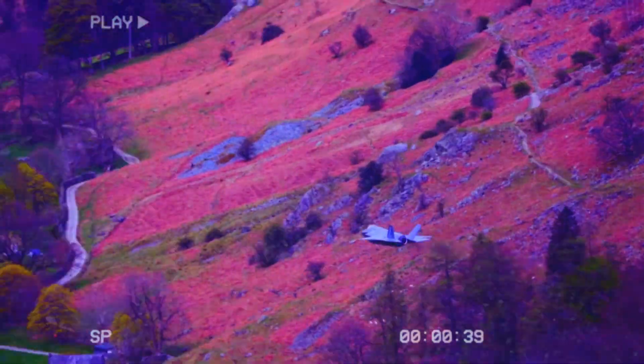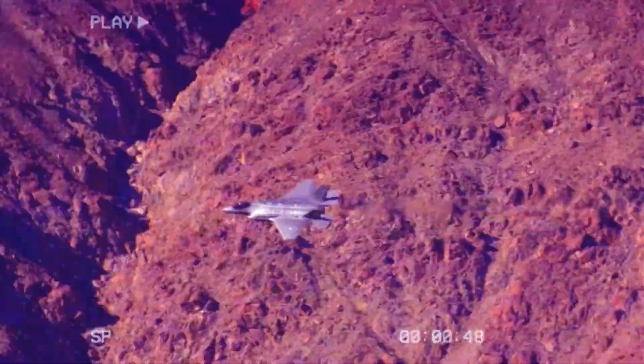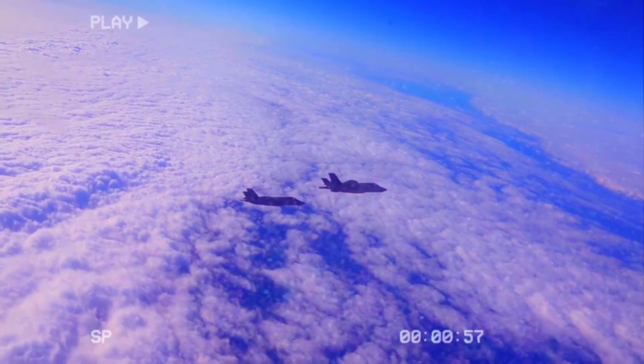For many European countries, choosing the F-35 is as much a geopolitical decision as it is an operational and financial one, especially given Russian activity in recent years. Large purchases of cutting-edge equipment like the F-35 often lead to closer cooperation with the U.S. through training for pilots and maintainers, and using the same systems improves military interoperability with the U.S.